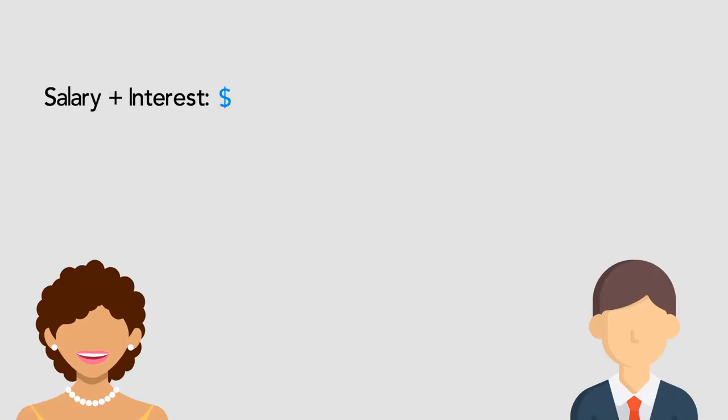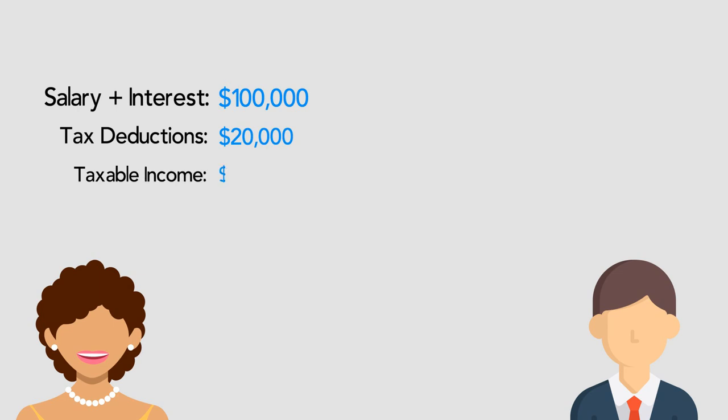For example, Jenny earns $100,000 in assessable income, which includes her salary and some bank interest from her savings account. She has $20,000 in tax deductions this year, so Jenny's taxable income is $80,000.